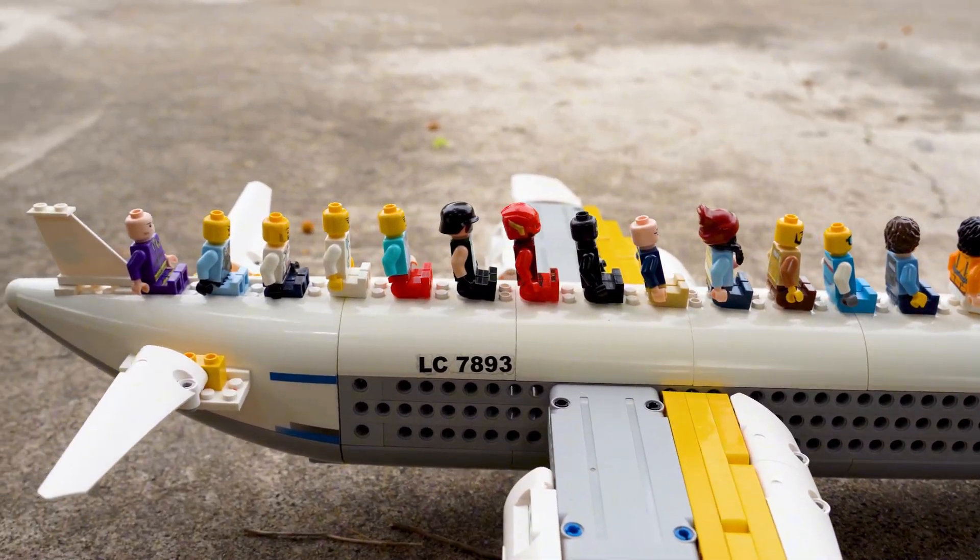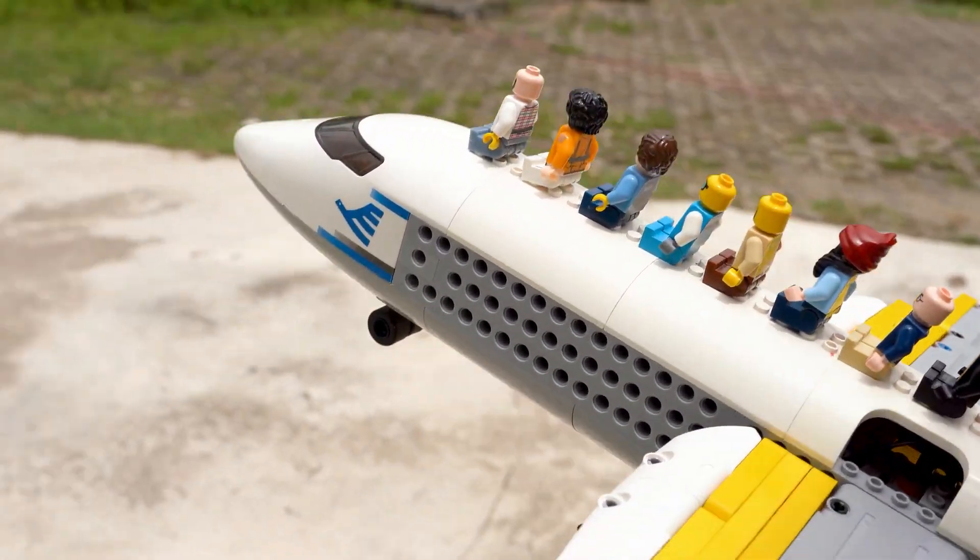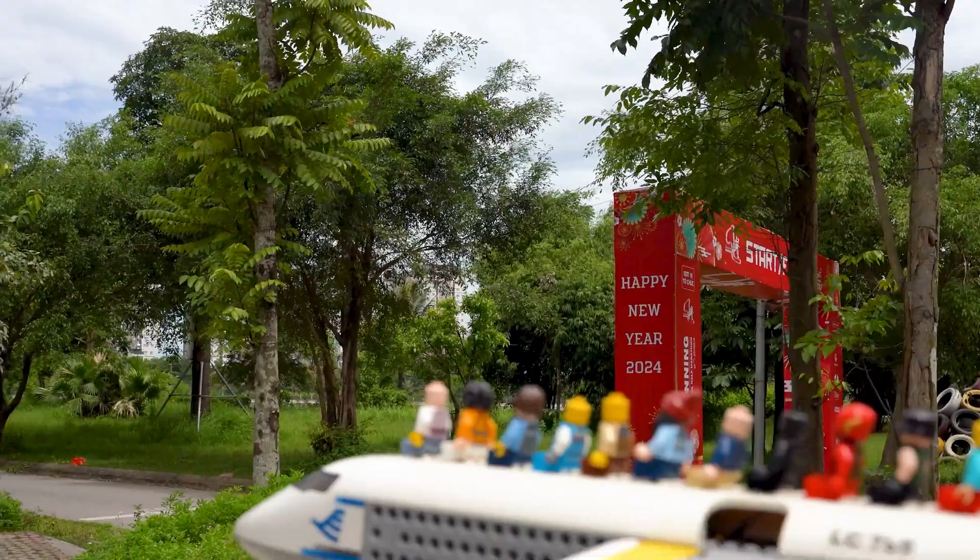Man, it's so lit to share this experience with you guys. Mixing Lego with these crazy challenges is honestly the best thing ever. You gotta try building something epic yourself.